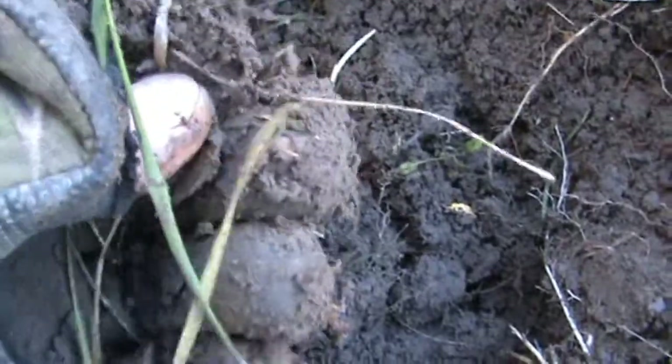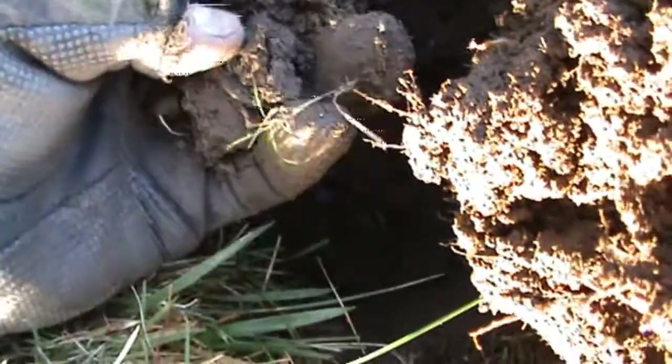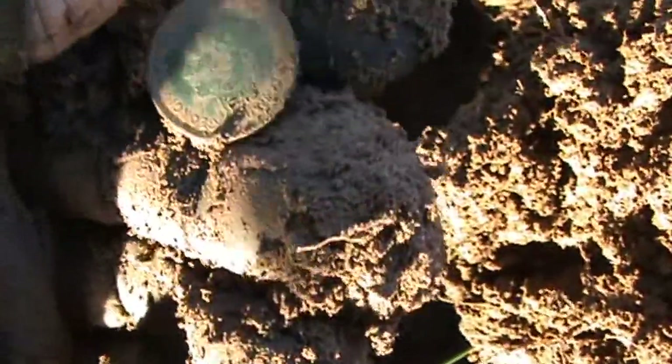By God that took some finding — dug a huge hole for that tiny little modern halfpence. That's a George the Sixth farthing, I think.